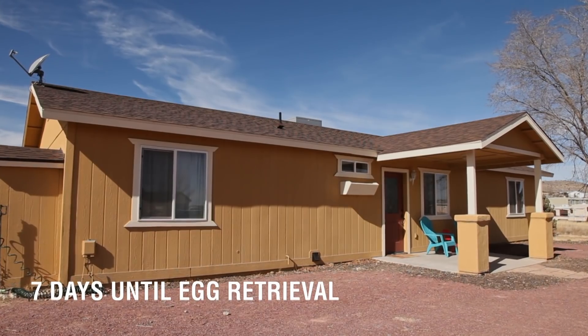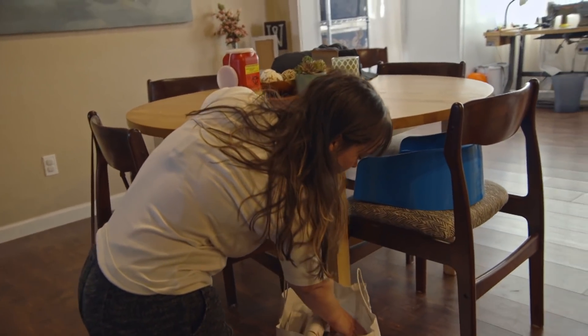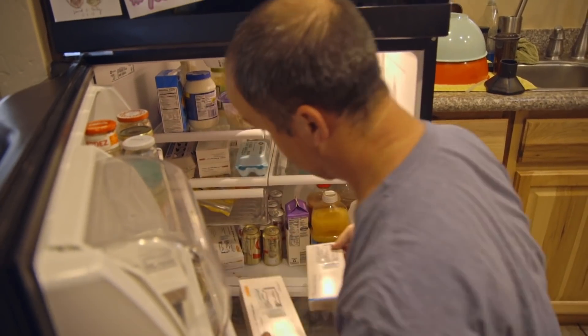I need to get my injection done. First one. Are you nervous? Yeah. My IVF medications have arrived, and it's time to start my first injection.